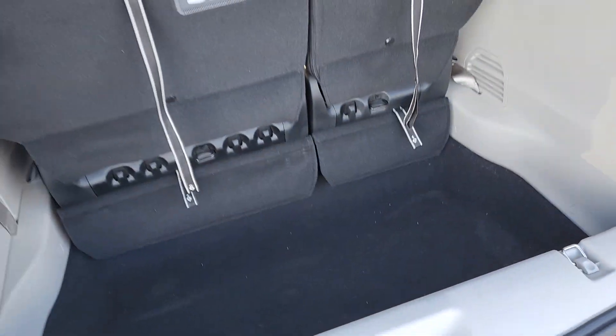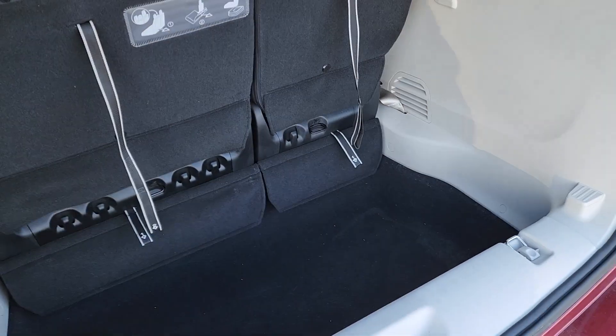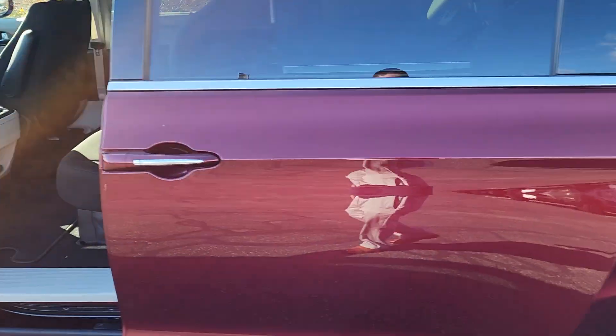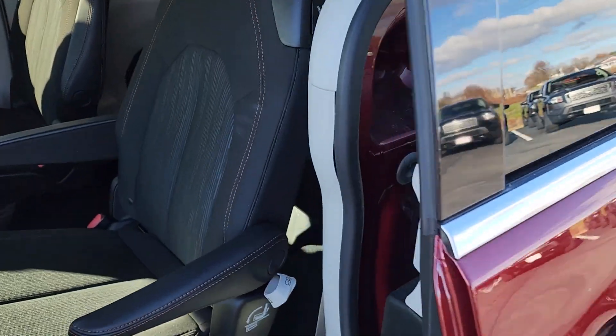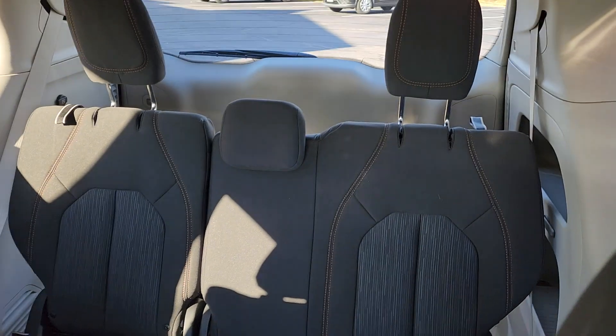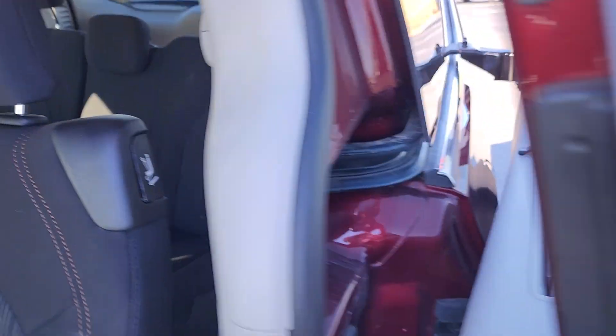Hit the button there and we'll take a look right here. Same interior — as you can see, the pass-through to that third row, and that third row is more than enough for three people to sit in.